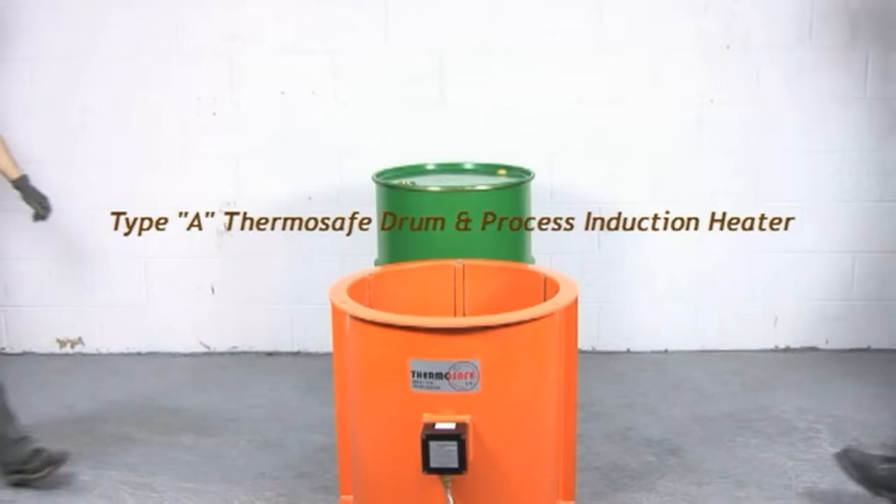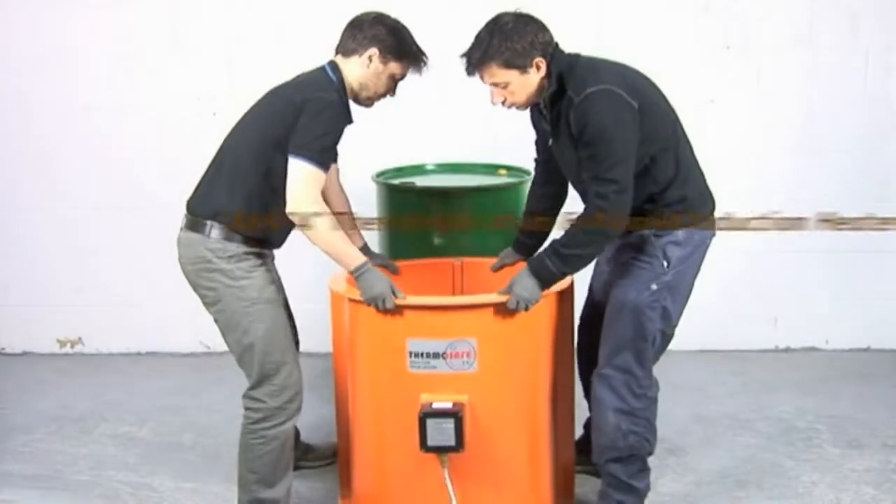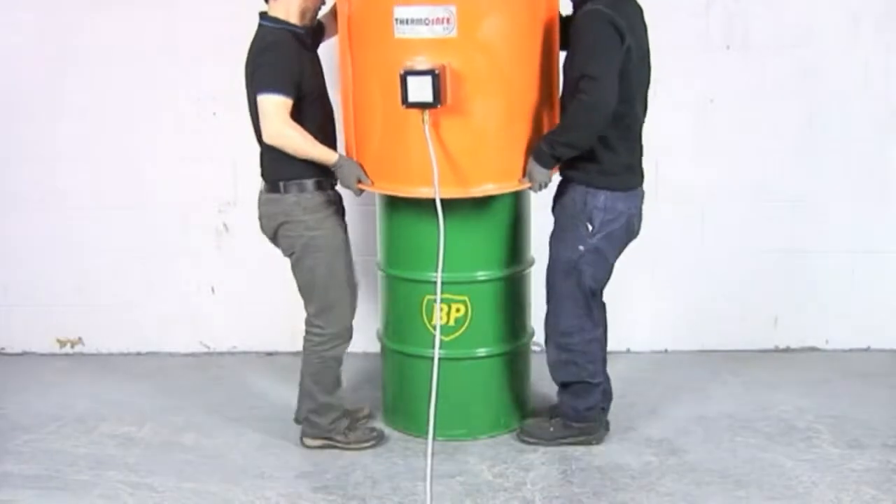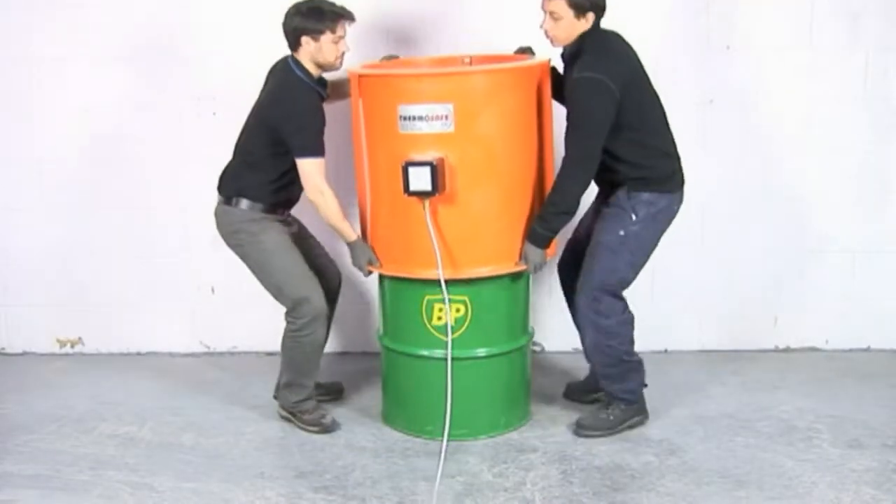We have been making our ThermoSafe induction heater for around 30 years without a single unit breaking down, so it should last you a lifetime with minimal maintenance.